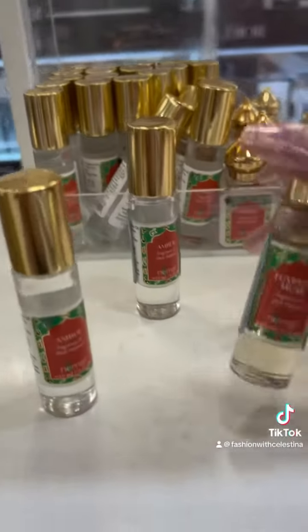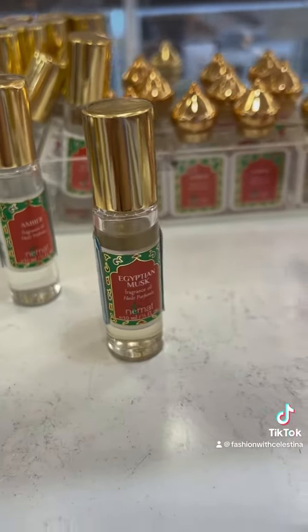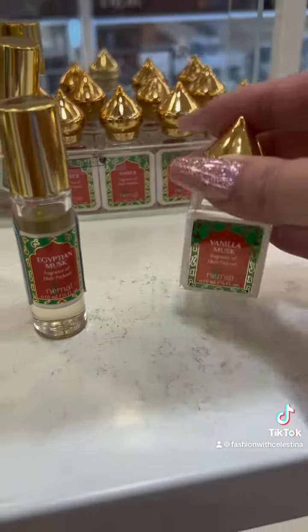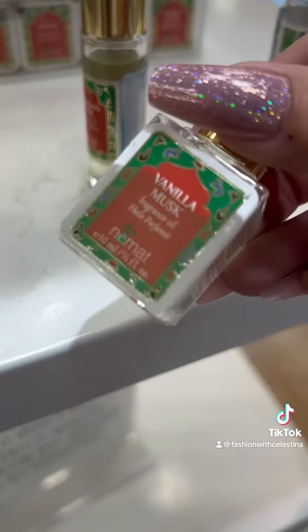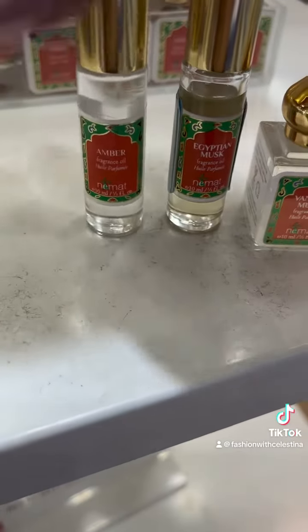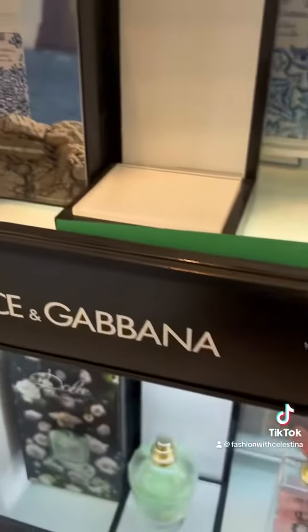First thing that I came across were these oil fragrances. I believe there were like three or four different ones and they all smell amazing — I will definitely be going back to pick these up. They're only $20 each and I think online there's a code to save a few dollars, making them only like $18 each, but they smell so good and they lasted all day.